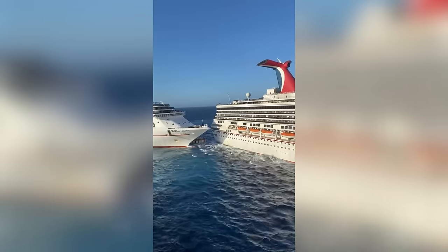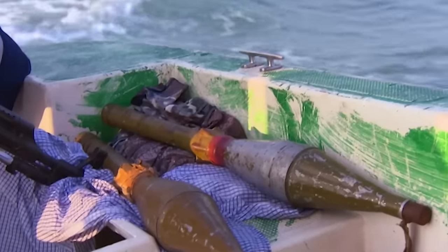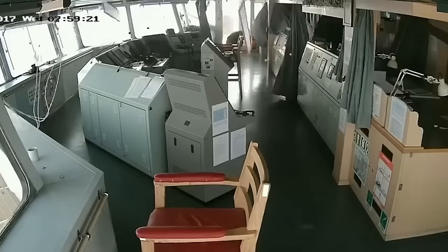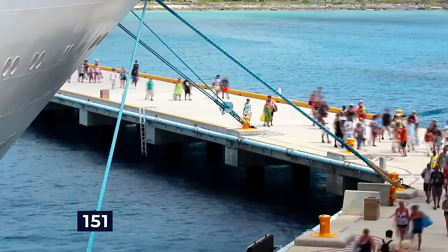At one point, the cruise ship almost collided with one of its own vessels. Some brave passengers even recorded the pirates brandishing RPGs and guns. These pirates fired about 30 RPGs, causing a fire. But luckily, the ship only had minor damage and all 151 passengers made it out okay.